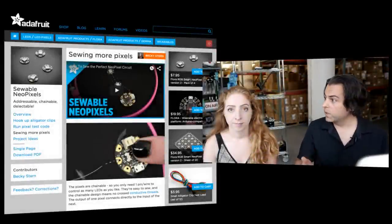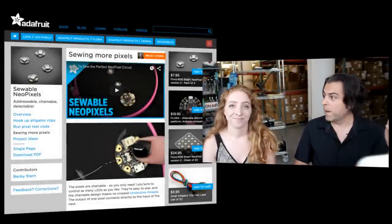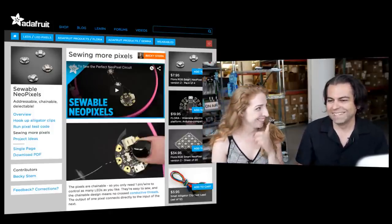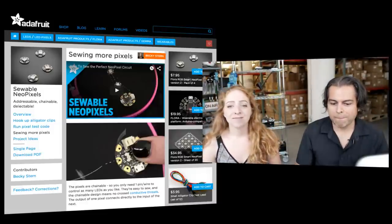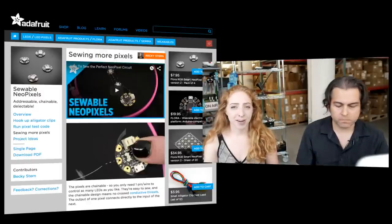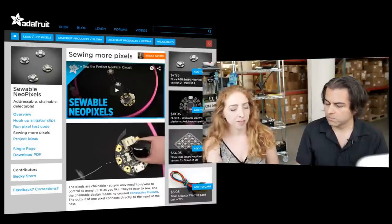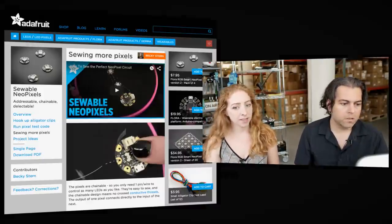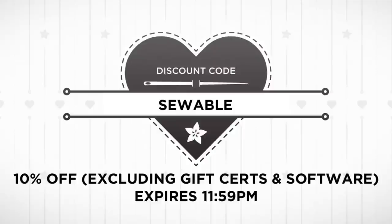And we're back! For the folks on Twitter tuned into the Periscope, they can see what we do behind the scenes — we rip off our masks, we're reptiles underneath, and we eat canaries. There's never been a better time to get started with sewable NeoPixels, and we have 10% off today in the store. Use the code, and it keeps this thing going — keeps the lights on, keeps the Periscope on.